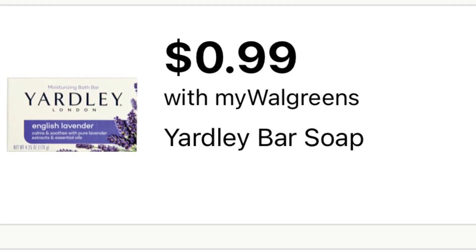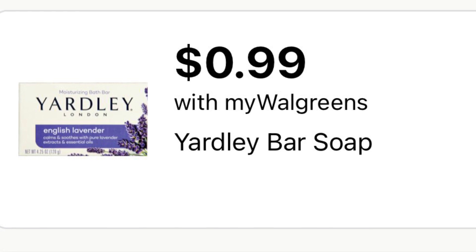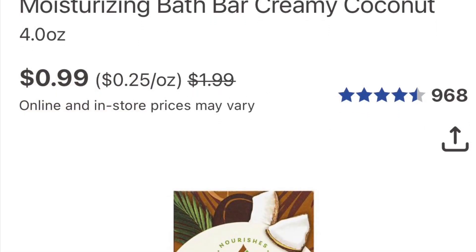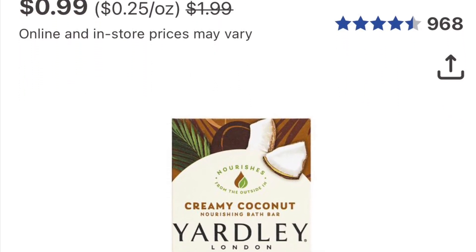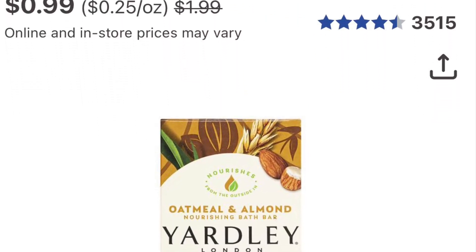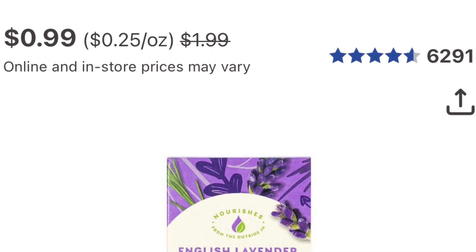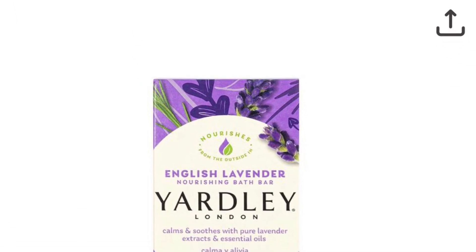These Yali are on sale for 99 cents. For all the Jamaicans watching my channel — you know what I mean! They're just on sale for 99 cents. The lavender scent is great, they smell really good. Just throwing this out — it's really good for 99 cents.